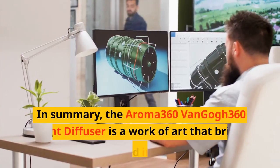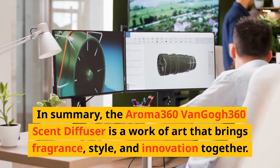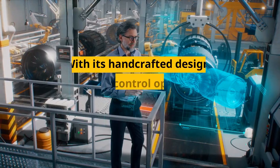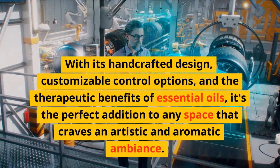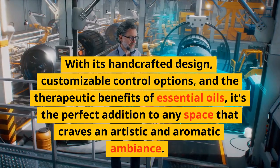In summary, the Aroma 360 Van Gogh 360 Scent Diffuser is a work of art that brings fragrance, style, and innovation together. With its handcrafted design, customizable control options, and the therapeutic benefits of essential oils, it's the perfect addition to any space that craves an artistic and aromatic ambience.